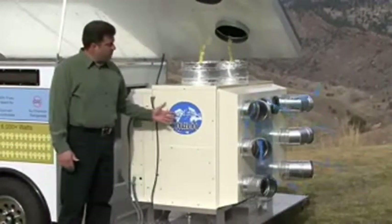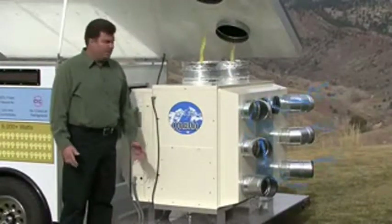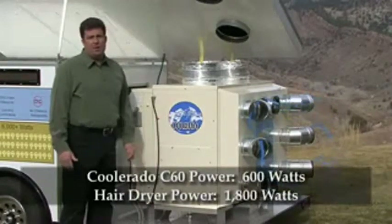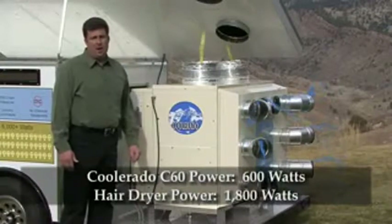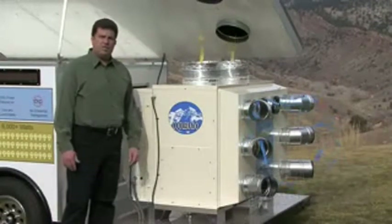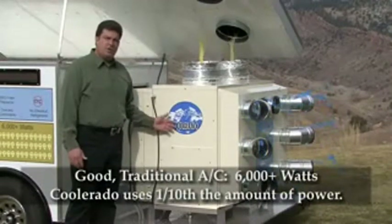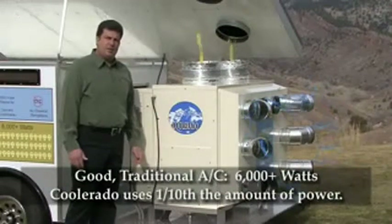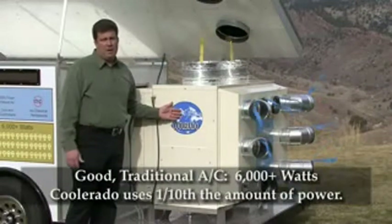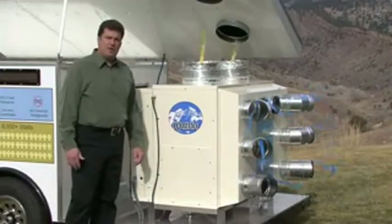This one C60 Coolerado air conditioner will cool a small business, and it will only take 600 watts of power to do so. 600 watts is one third the amount of power of a standard hair dryer. Compare that to a traditional air conditioner, which will draw about 6,000 watts of power to cool the same amount of space — that's ten times more power than this Coolerado air conditioner.